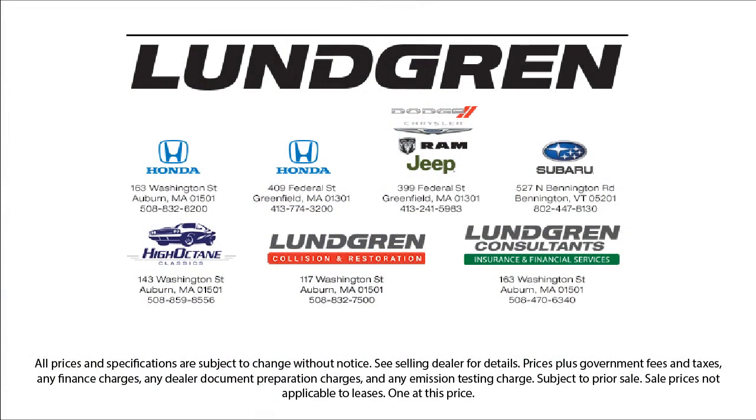We pride ourselves on our outstanding reputation and are happy to serve all of our guests with our above and beyond attitude. So give us a call, or even better, stop by one of our great locations today. The Lundgren Automotive Group, experience it.